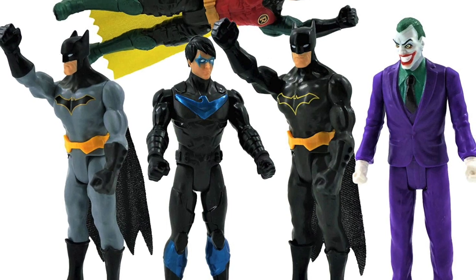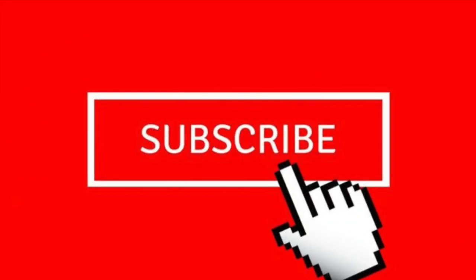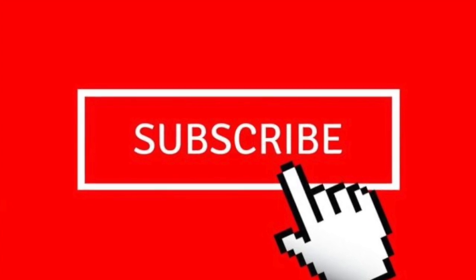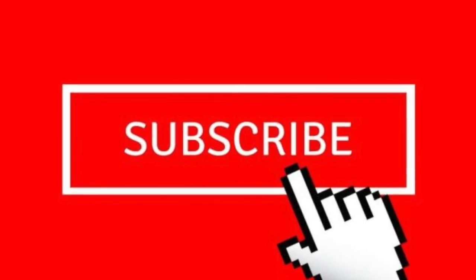I hope this clarified why heroes sell a little better than villains and why you see the case packs you do. If you like this video and want to see more, please subscribe and give it a like — it tells YouTube to share it with others. Thanks for watching and I'll see you in the next video.